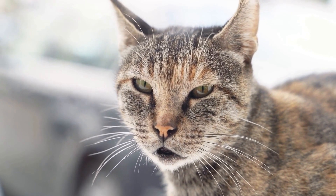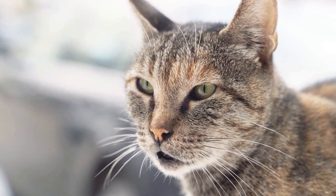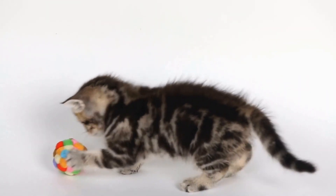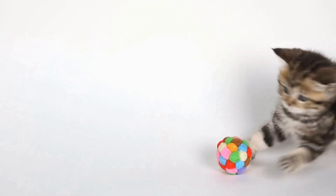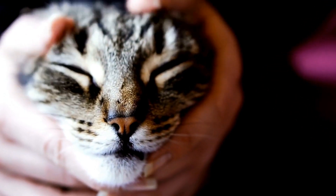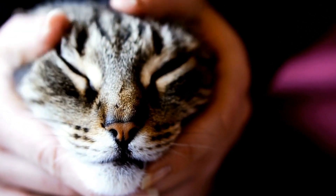Prevention is key when it comes to dental issues in teething kittens. Providing kittens with appropriate chew toys can help satisfy their natural urge to chew while also promoting healthy teeth and gums. Additionally, establishing a dental care routine early on is essential.